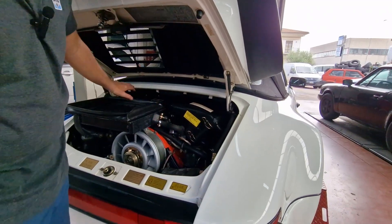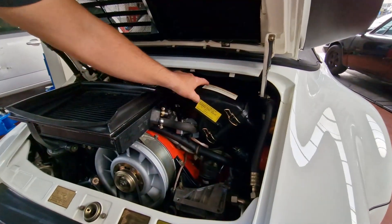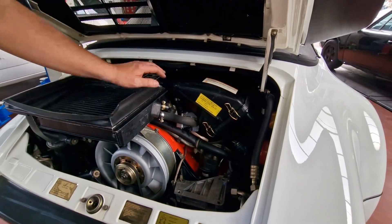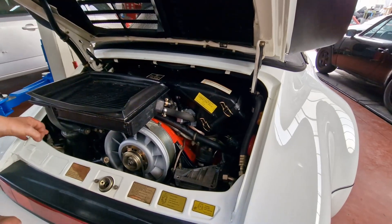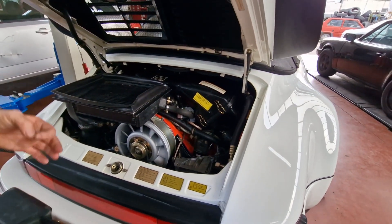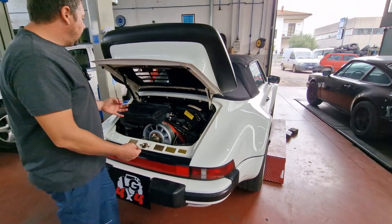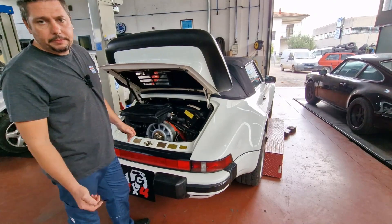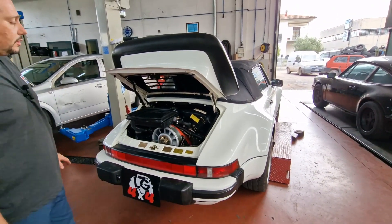Vi ricordo che questa vettura è conservata: tutti gli adesivi sono ancora originali, i carter non sono stati verniciati, tutto è ancora come uscito dalla fabbrica. Alcune parti del motore sono state sostituite, perché anche con soli 31.000 miglia certi componenti si logorano per inattività o per il tempo, quindi sono stati rimpiazzati con ricambi originali.